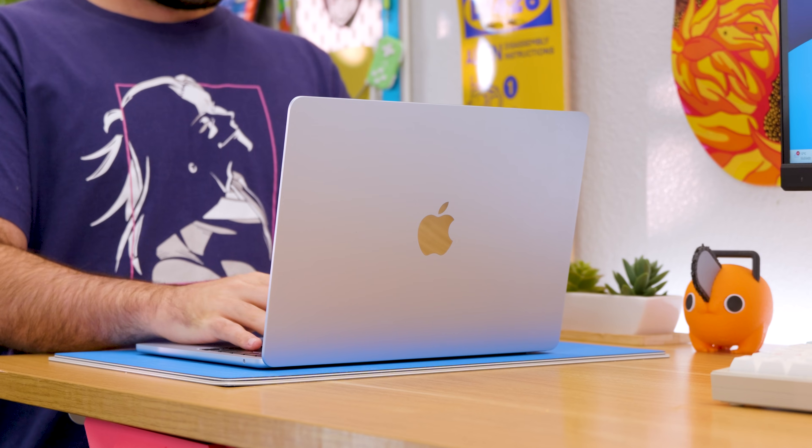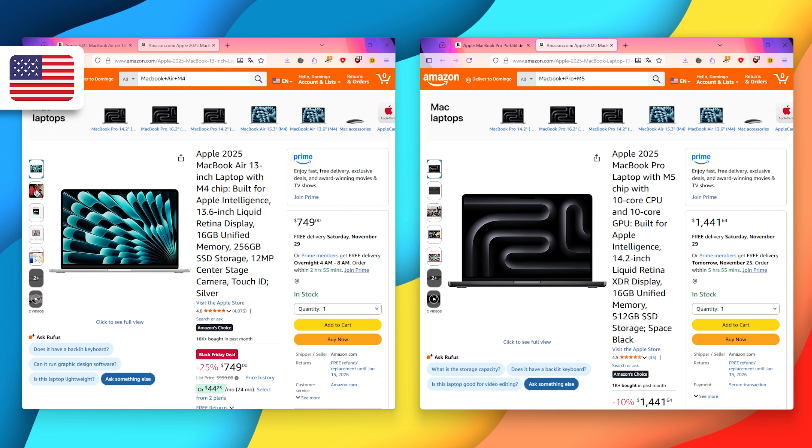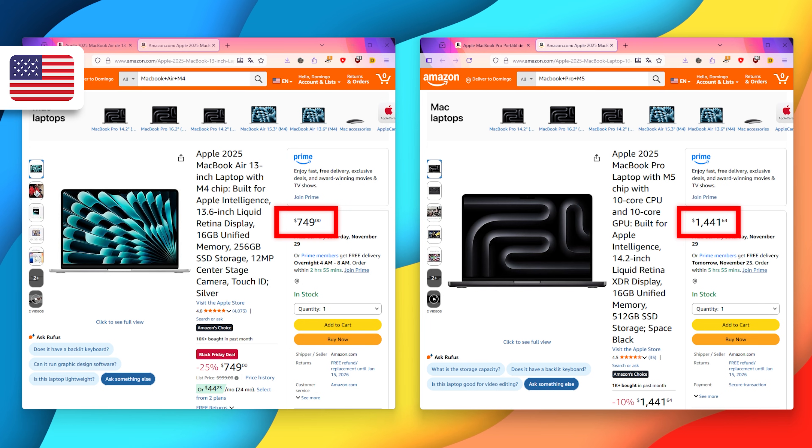If you're looking to get a MacBook right now, you're probably between the MacBook Air M4 and the new MacBook Pro M5. I've been a user of the MacBook Air for years, and after trying the MacBook Pro, I have to be honest — I think that for most people, the MacBook Air is more than enough, especially when you consider that during Black Friday you could get it for half as much.